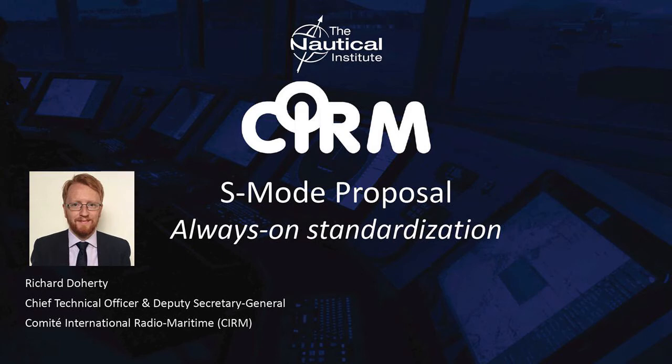It is a requirement enshrined in the ISM code and the STCW that all mariners should be familiar with safety-related duties, and this absolutely includes navigation systems. In 2006, the IMO launched its e-navigation initiative to reduce onboard complexity and deliver usable systems to mariners.